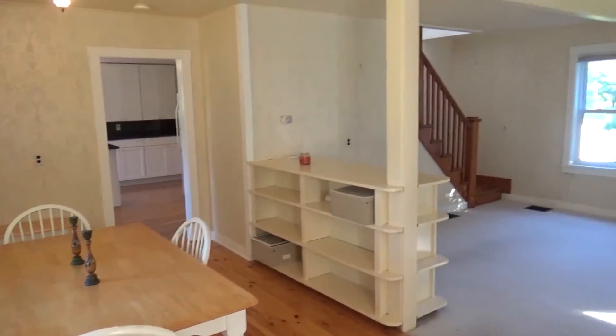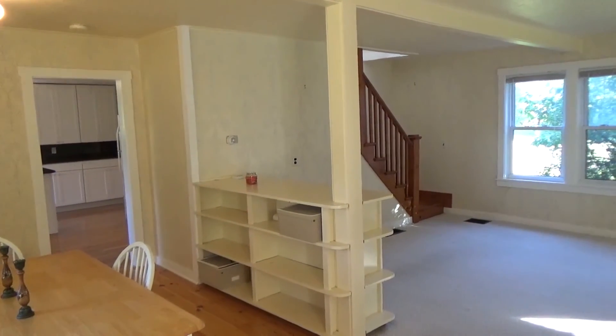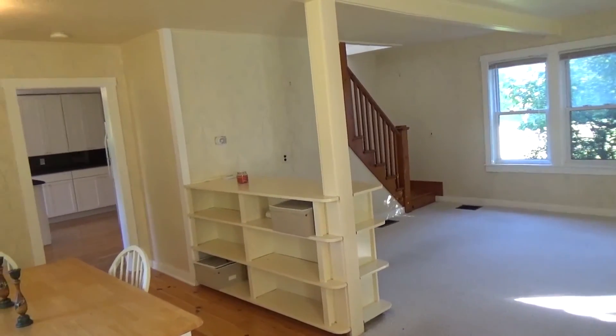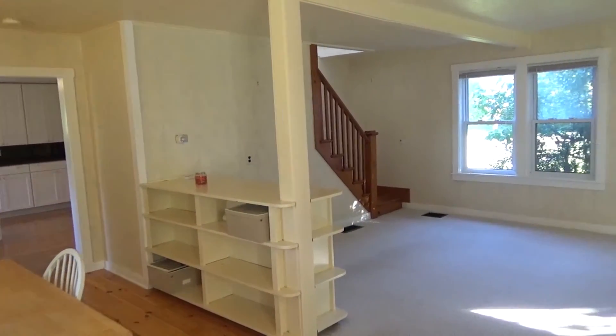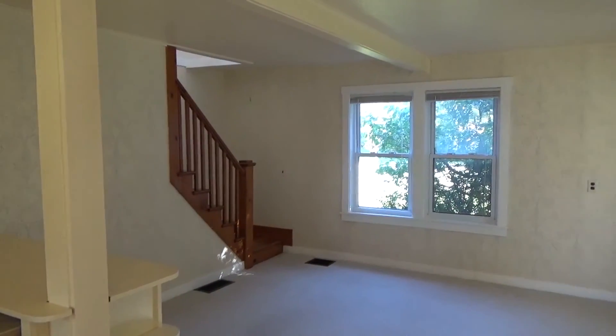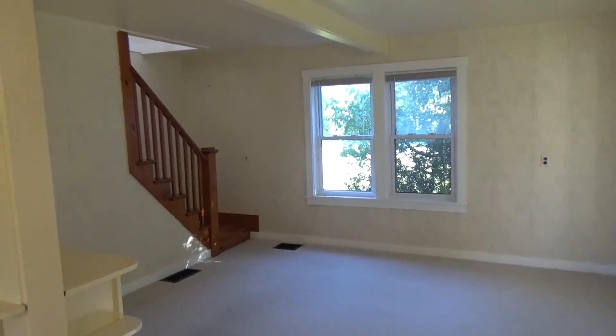Again, this is Mark at Catamount Realty Group. If you have more questions about this property, feel free to give us a call. Our number is 802-658-3210, or you can visit our website at CatamountRealtyGroup.com. Thank you.